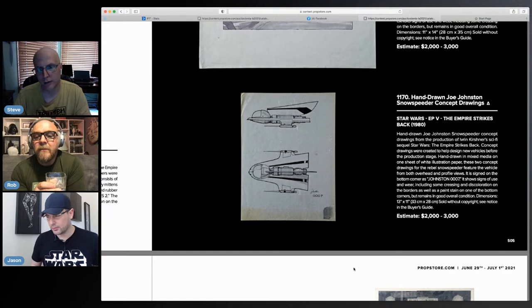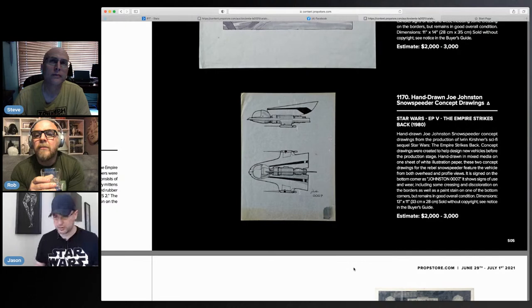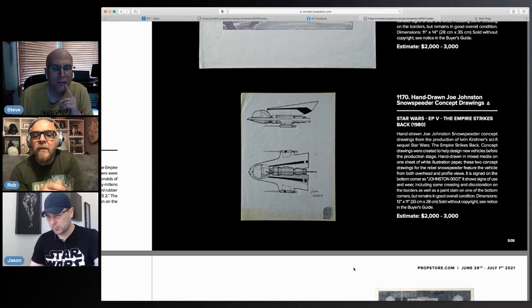ESB still has a little bit more of a cleaner look. Like Jedi and A New Hope have more of that lived-in world look. Cloud City is very clean — 2001: A Space Odyssey style. It's always interesting seeing these original ideas and original concepts. I'm just so intrigued by it; it gets me every time.